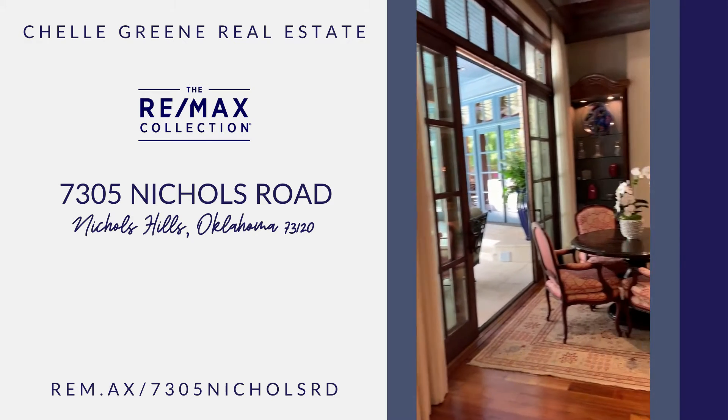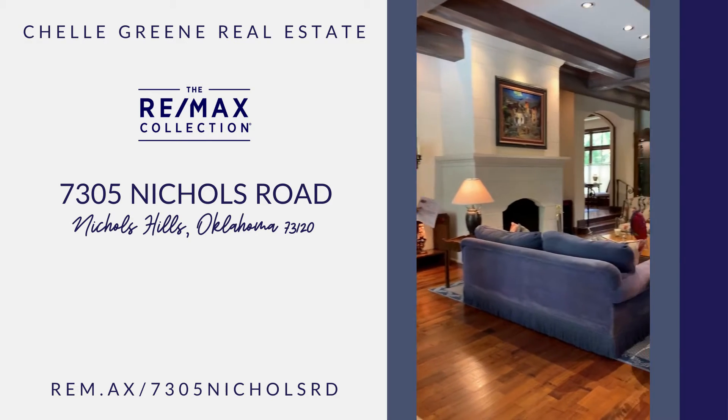Again, the hardwood floors. This area also opens up into the backyard.